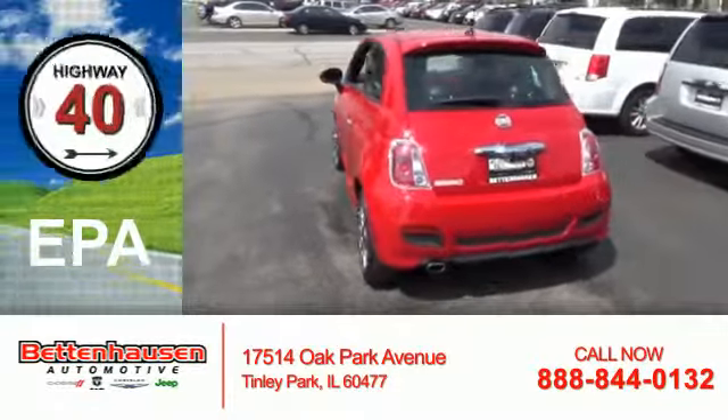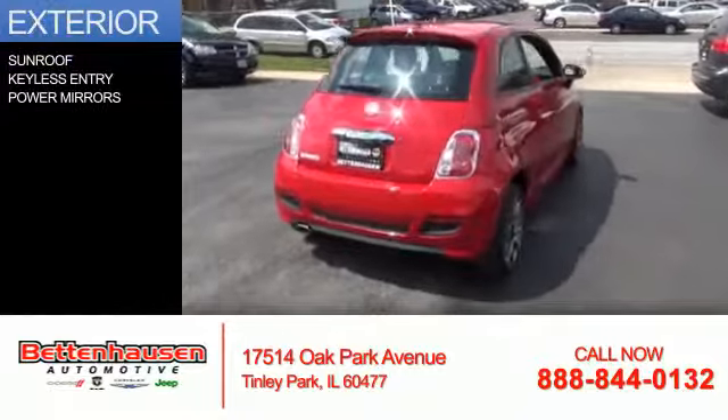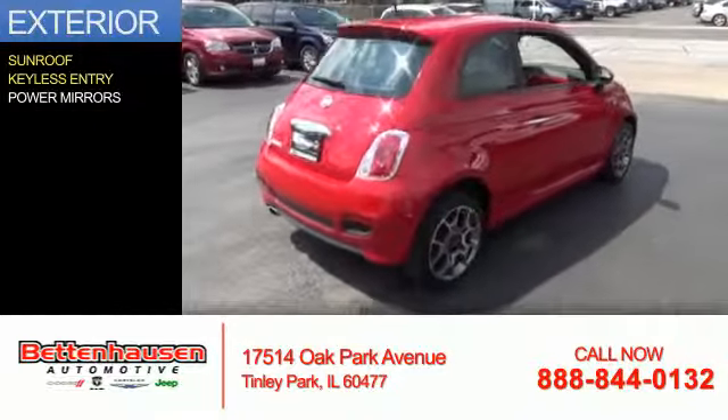Great fuel efficiency saves you money by requiring fewer trips to the gas station. The features include a sunroof, keyless entry, and power mirrors.